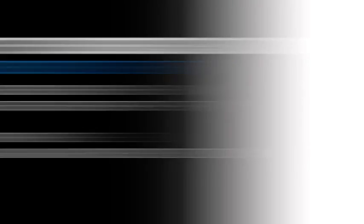That's all for PAXX TV. Join us again next time for all the latest news on the passenger experience.